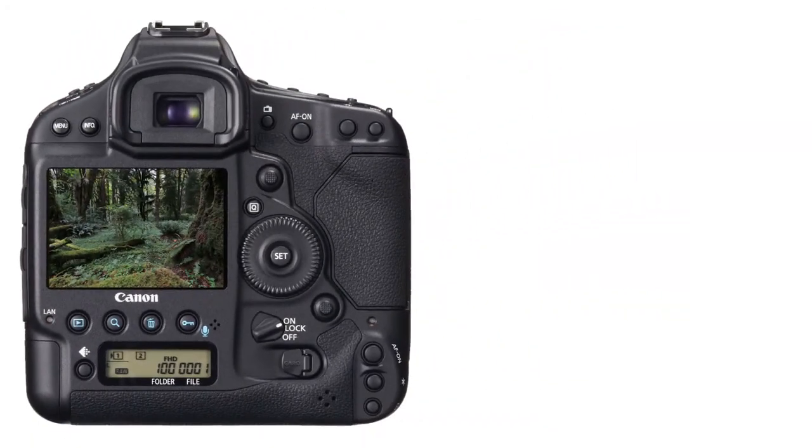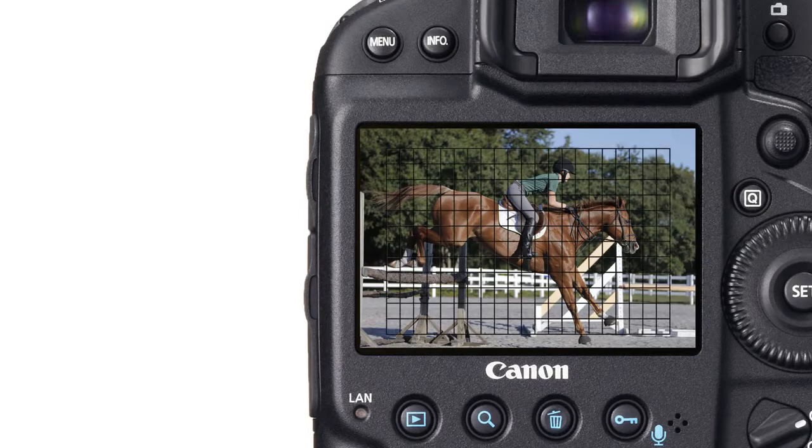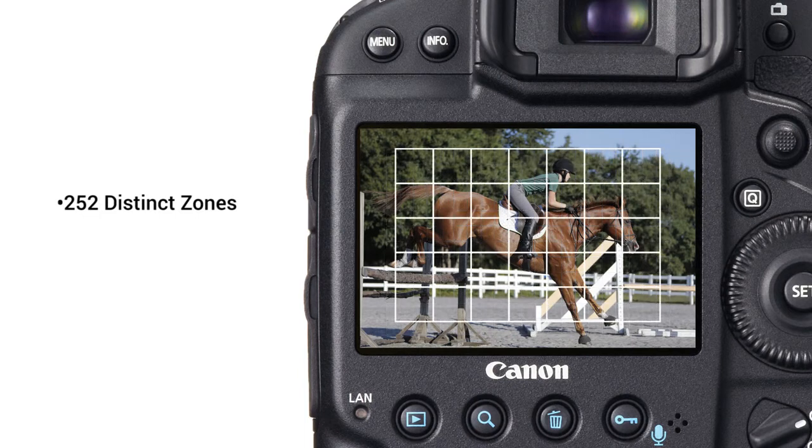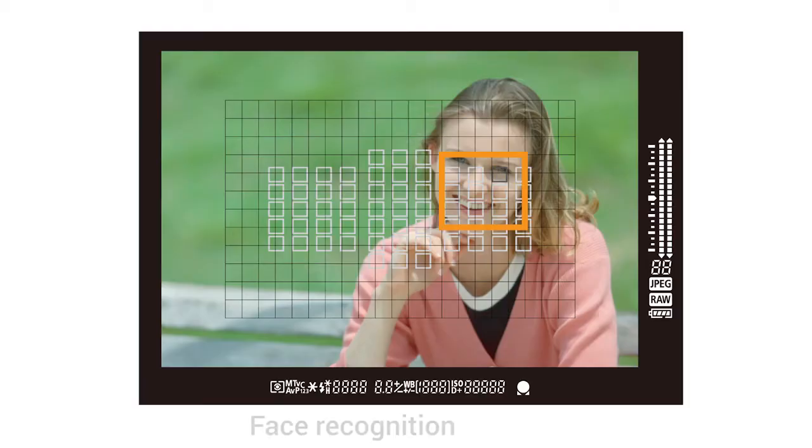That metering system uses a separate Digic 4 processor dedicated solely to calculate metering. Along with the metering sensor, which has 252 distinct zones for general metering, including 35 for low-light metering, this makes the EOS 1DX camera a master of exposure. The processor incorporates color and even face recognition to give you the right exposure in a greatly increased number of shooting situations.